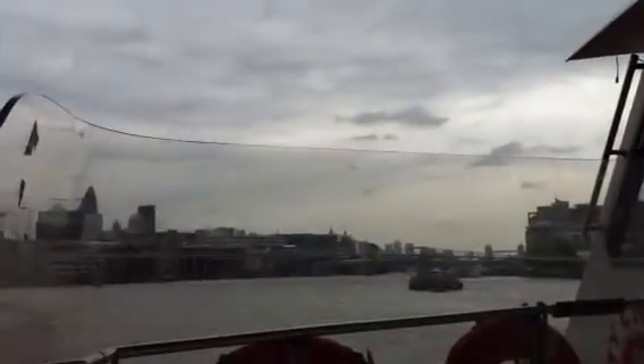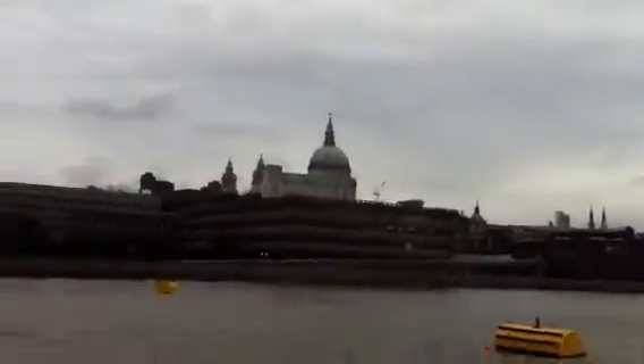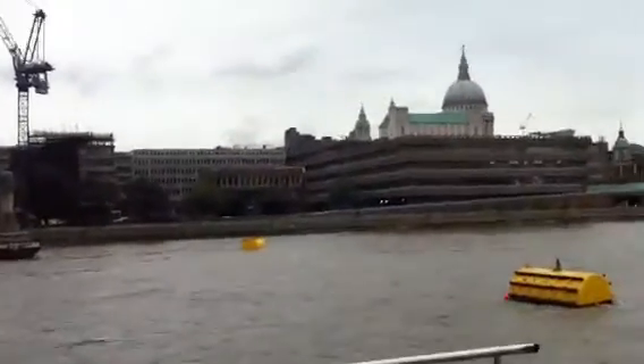The last bridge we're now passing beneath is the Blackfriars railway bridge, and it's actually closed at the moment, as you can see and hear — there's lots of work taking place on the bridge.